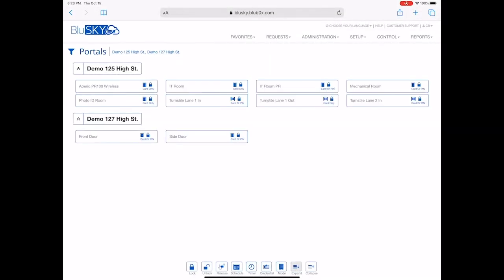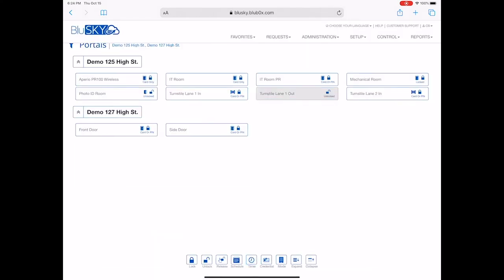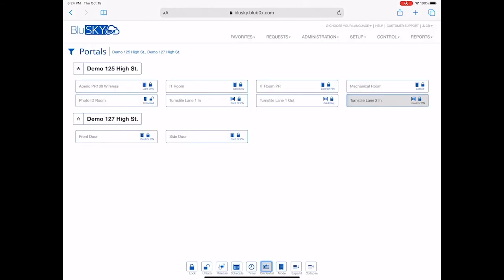Real-time control and status lets you monitor and manually control portals in one facility or across many facilities. Control actions including lock, unlock, release, timed release, return to the schedule, and simulate credential make managing exceptions very simple for anyone.